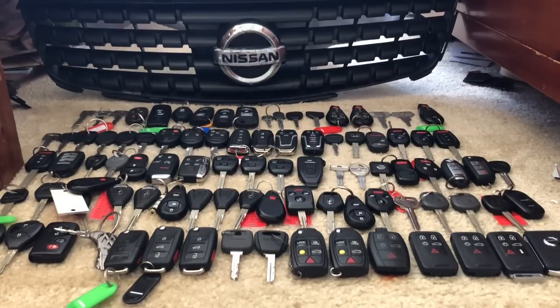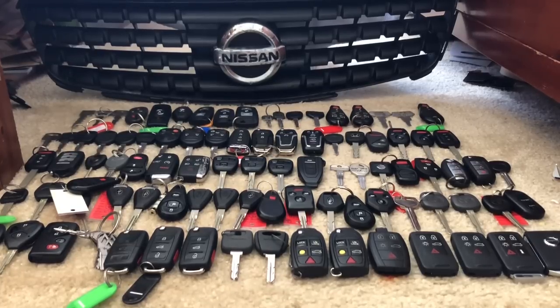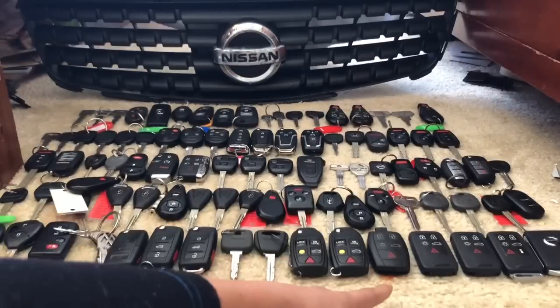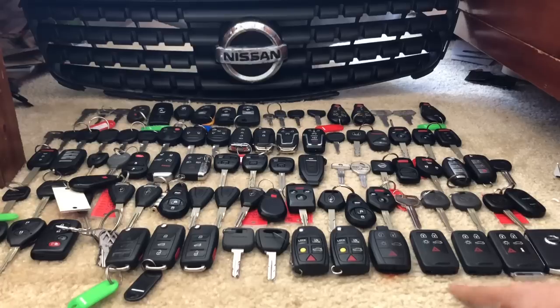For Volkswagen we have a 2002 Passat, a 2009 Jetta, and a 2013 Tiguan. For Volvo — lots of them — we have an 850R, a V70, an S80, an XC90, an S40, a bunch of S80s and S60s, and then right here we have a 2018 V60, one of the newer ones.